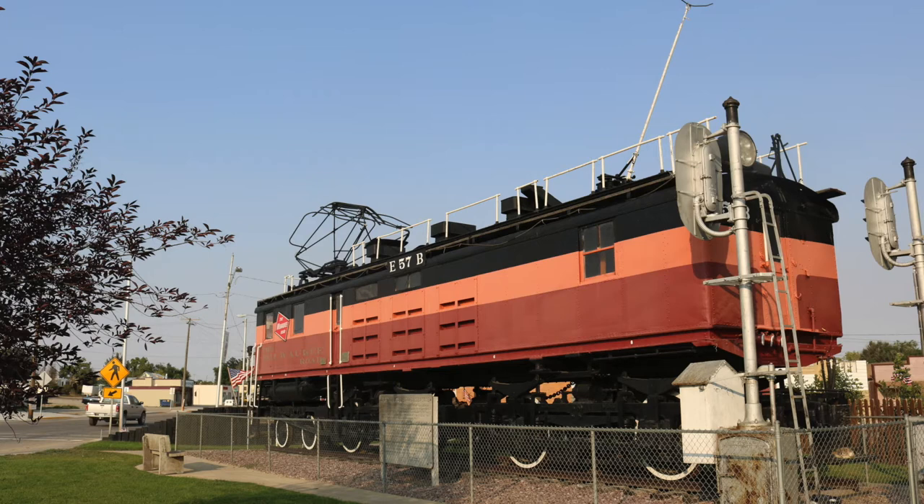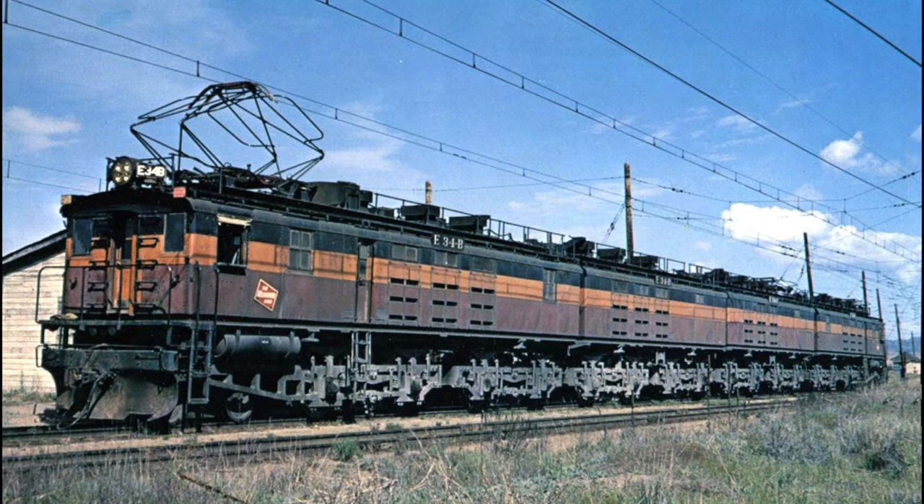But the Milwaukee Road — it was getting expensive to keep things updated, and with the advent of the diesel electrics and improvement over the years, they made the decision to stop the electrified system and dismantle it. Today, not only are there no catenary lines left, which I would have loved to have seen, but there isn't a single railroad track in Harlowton. It is no longer served by any railroad at all. What a sad story, but a nice piece of history preserved here.